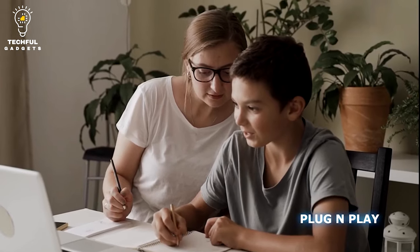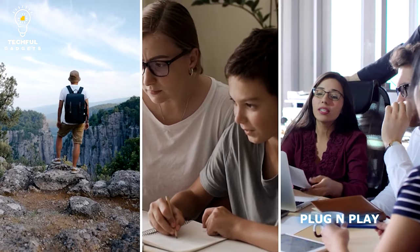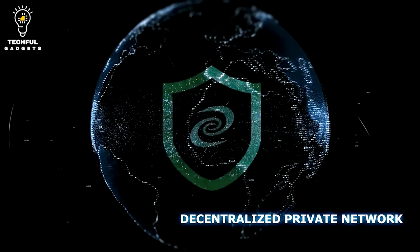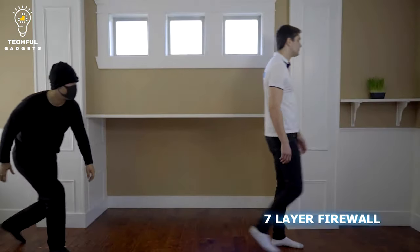Its wide range of features includes App Relocator, parental control, ad blocking, and privacy protection. Deeper Connect Air is an economical alternative for those searching for a cost-effective cybersecurity solution due to its pay-once pricing structure.